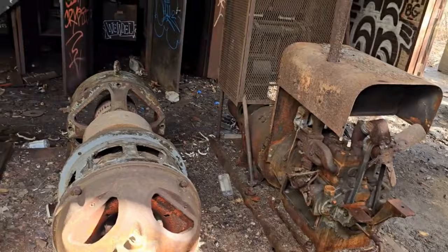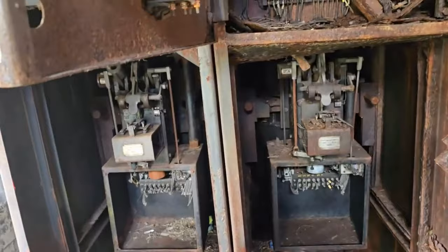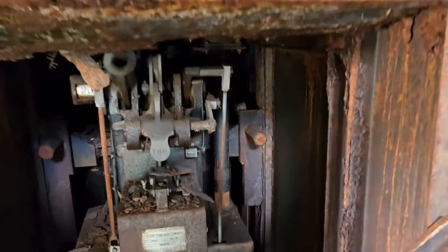Look at the old machinery here. I haven't been here for a couple of years, but I think one of the electric panels has a date on it — like 1912 or something like that.